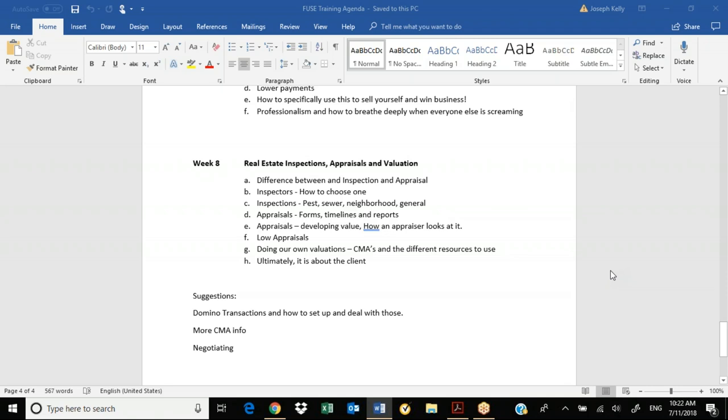Here in Spokane, I've got a couple inspectors I typically go to. In Seattle, I've got a couple I go to. In other markets where I don't do much business, I'd ask other people who they use, if they're good, and what they charge.